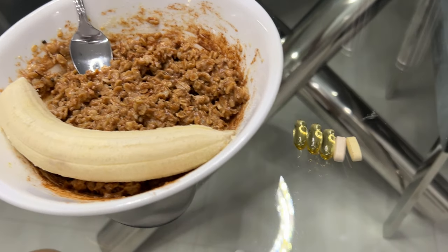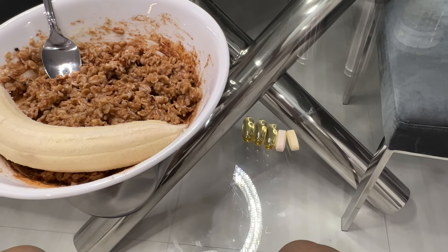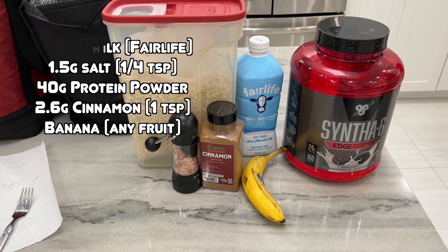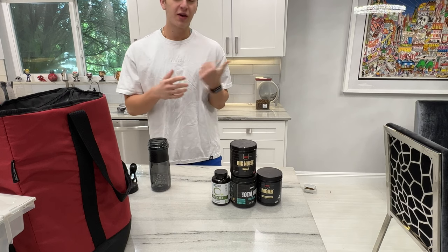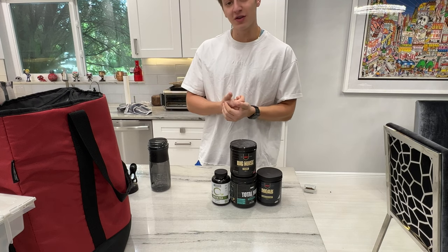The first meal of the day is going to be protein oats, then I eat my vitamins with my breakfast, which is three fish oil, a multivitamin, and a vitamin C. The recipe for this will be in the description and ingredients were on screen. Let's get going — time to make a pre-workout.